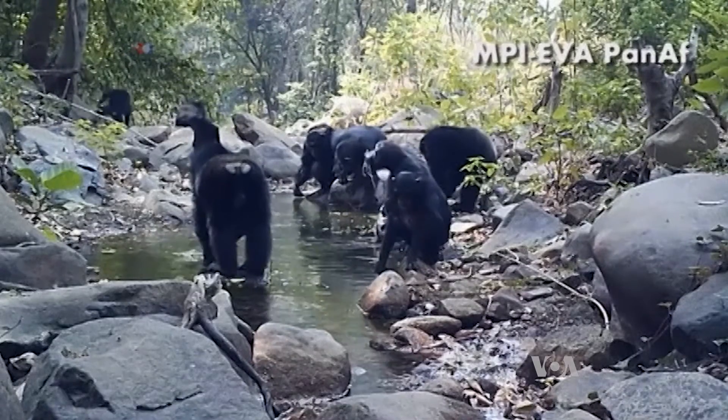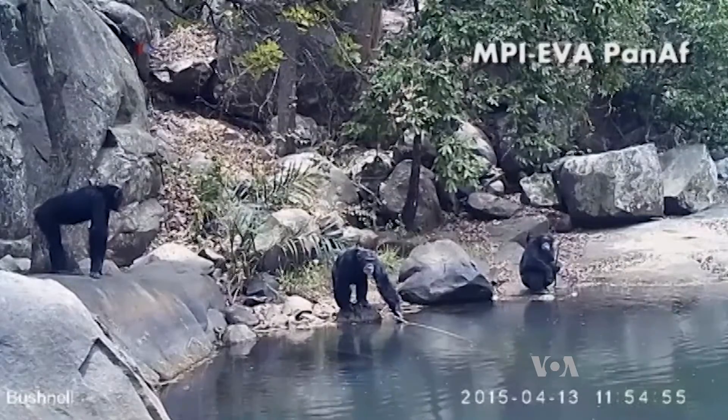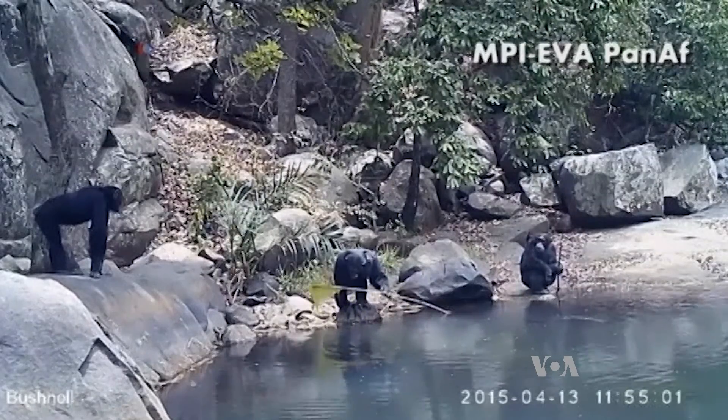The researchers say the diversity of the tools and the different ways they are being used suggests naturalists have much more to learn about intelligence in the animal world. Kevin Enix, VOA News, Washington.